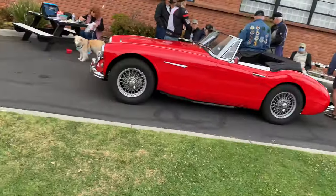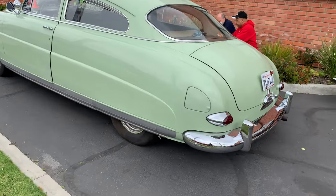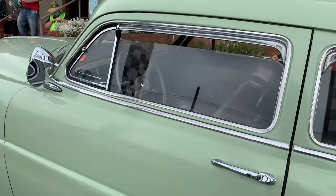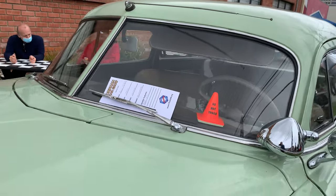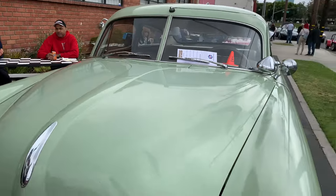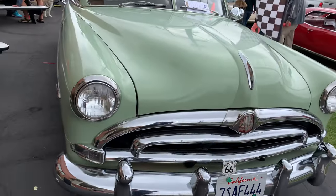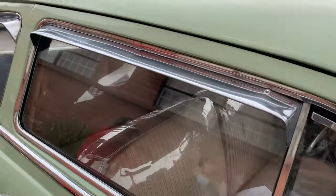I'm going to come over here to this Hudson. This one's a Hudson Pacemaker, 1952 — so it's not the Hornet. It's got the little clip-on mirrors.